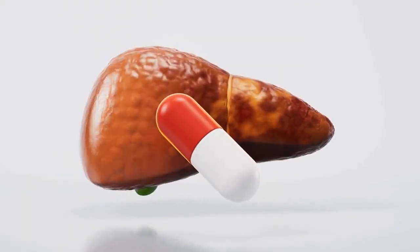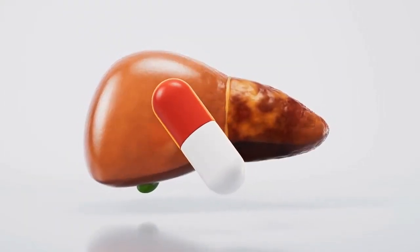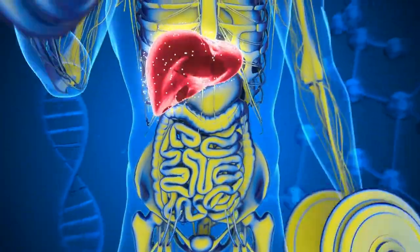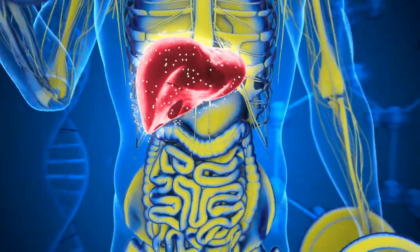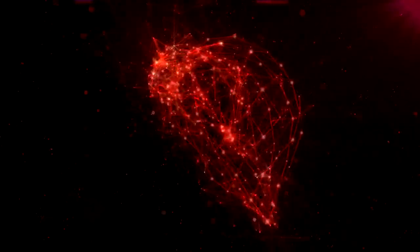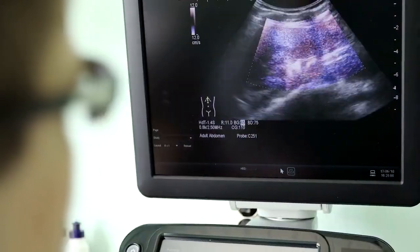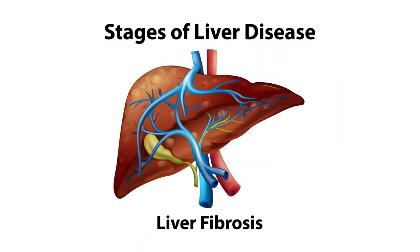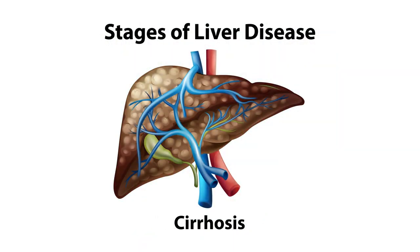Did you know? Your liver is the only organ in your body that can regenerate itself. Your liver can grow back to its original size and function, even if up to 75% of it is removed or damaged. This amazing ability is due to the fact that your liver is made up of tiny units called lobules, each of which can function independently. However, this does not mean that your liver is invincible. If the damage is too extensive or chronic, your liver may lose its regenerative capacity and succumb to liver disease.